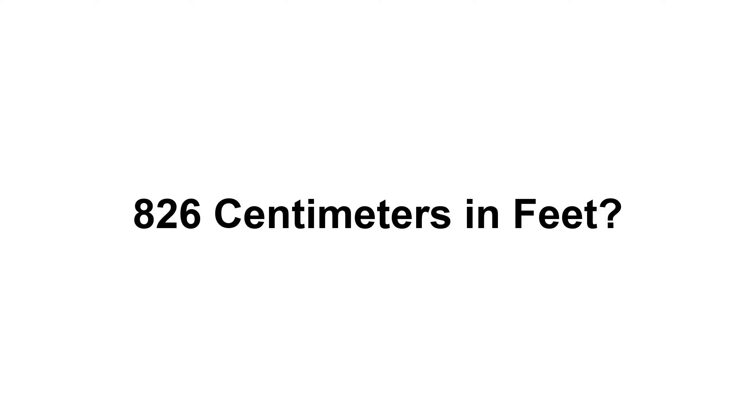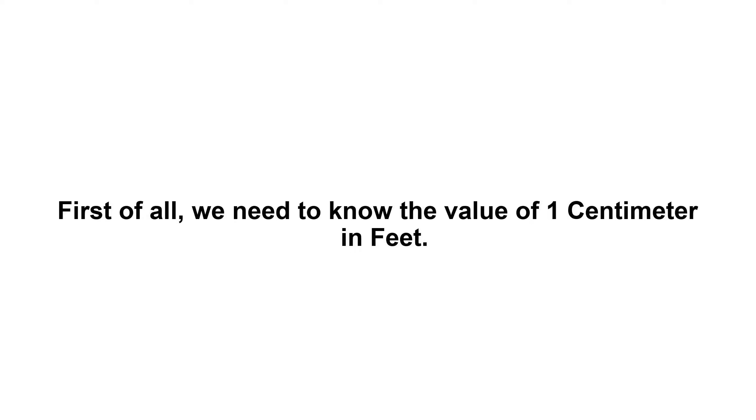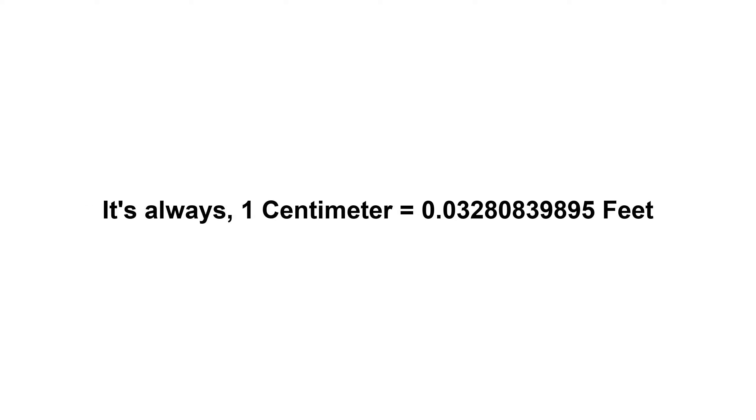826 centimeters in feet. First of all, we need to know the value of one centimeter in feet. It's always: 1 centimeter equals 0.03280839895 feet.